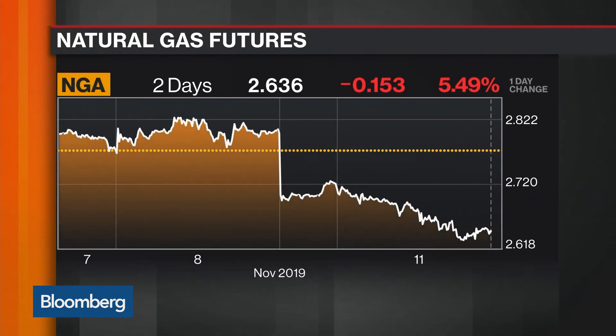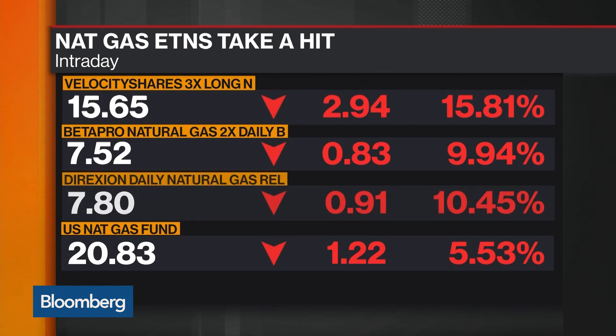Some of the bears getting it right today in the natural gas market — a huge drop in natural gas, down about 5.5% to below $2.64 per million BTU. That's the biggest drop since January. Notes and ETFs tracking natural gas and producers are the biggest decliners among exchange-traded products today, especially UGAZ — the VelocityShares Daily 3x Long Natural Gas ETN — which is about a billion dollars in assets and is delivering triple the performance of natural gas today, just on the downside.